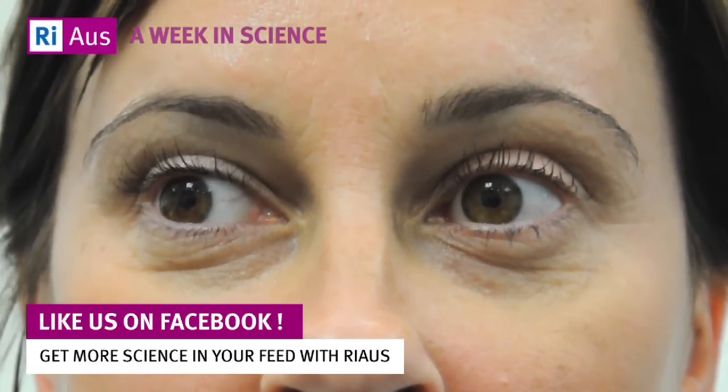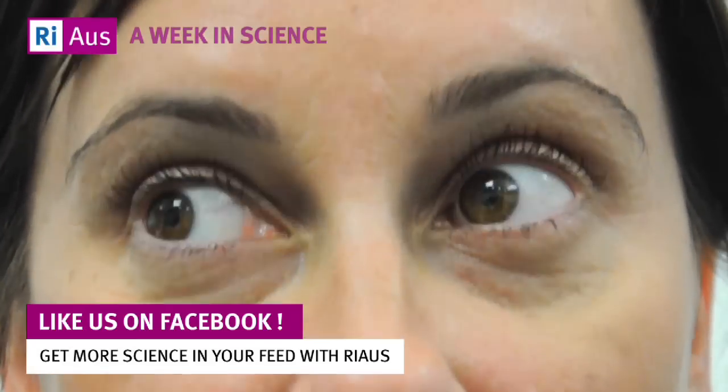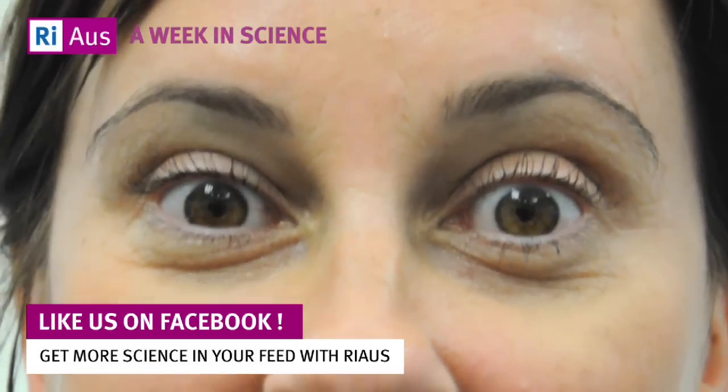And finally, the old myth about liars avoiding eye contact is not true. In fact, too much eye contact may be a giveaway, as a liar looks to see if you're believing their story.